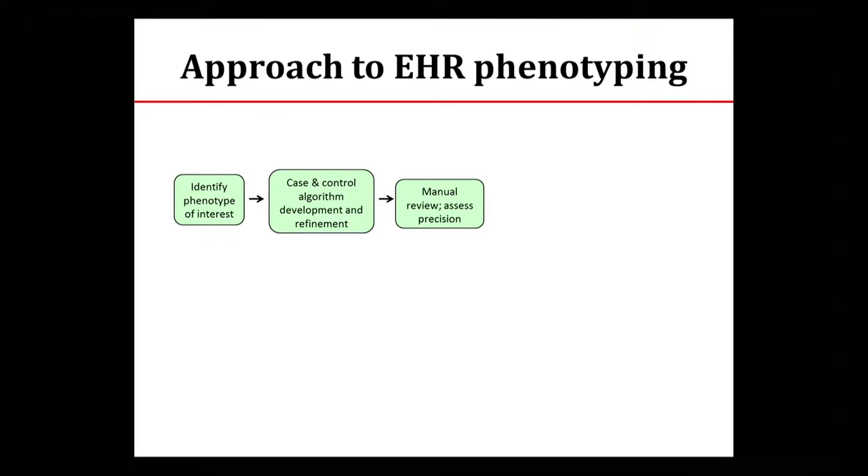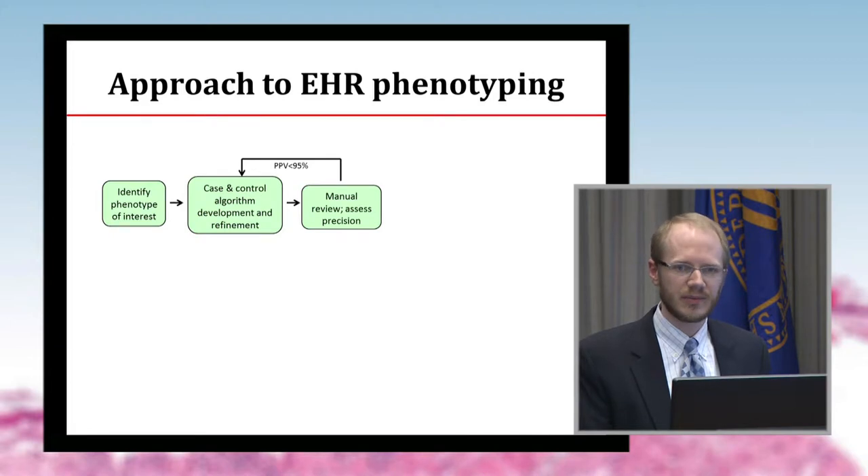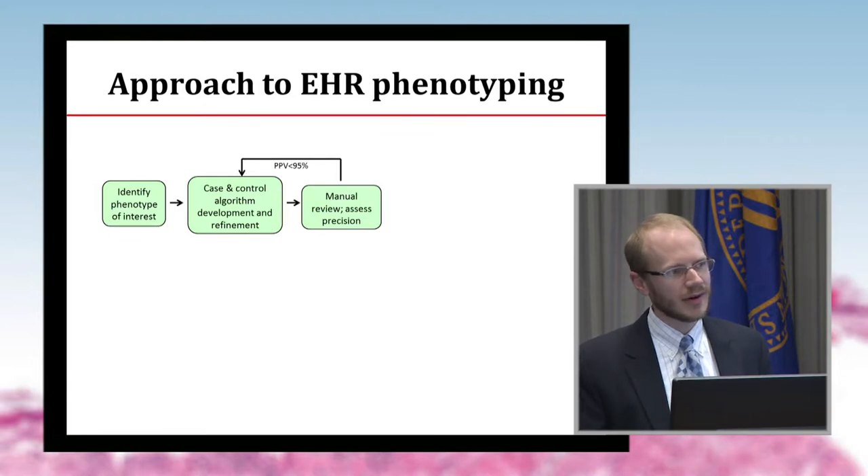You want target drug exposures without adverse reactions for controls. Then you evaluate that algorithm — physician experts look at the cases using the EHR and decide whether they're cases or controls. If the precision or positive predictive value is not sufficiently good, you revise your algorithm and review another set of random cases or controls until you get it right. This is the model we usually use for common phenotypes, which is most of what we've done in eMERGE, but we've also looked at some rare ones.